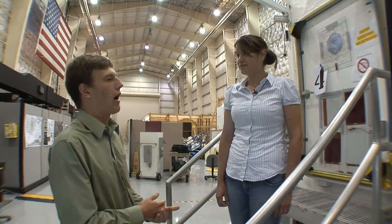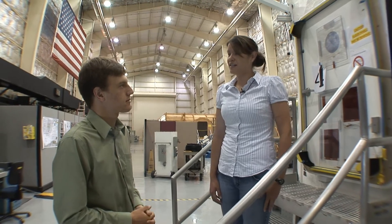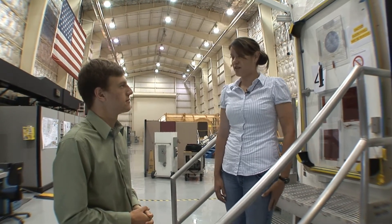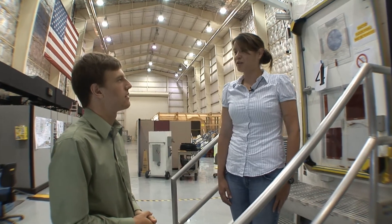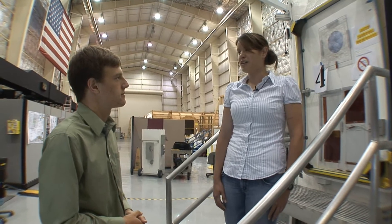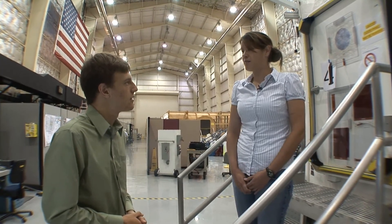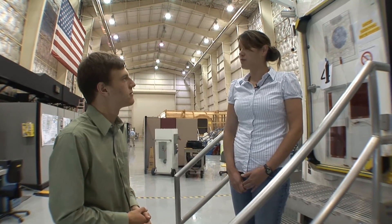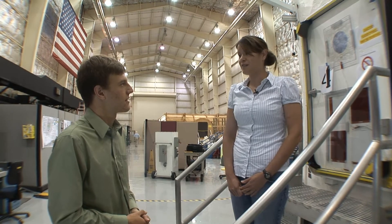Tell us a little bit about how you got to working at NASA and what your path here was. Well, I studied mechanical engineering at Texas A&M University and I have a bachelor's degree. And I co-opted at NASA, which means I alternated semesters of school and working here. And that was a great opportunity that I highly recommend. I got to try out different opportunities here at NASA before I got hired on and see what I liked, and it worked out great.